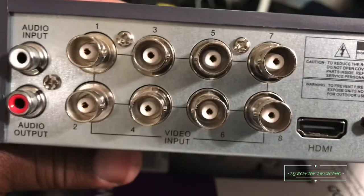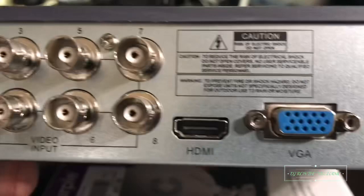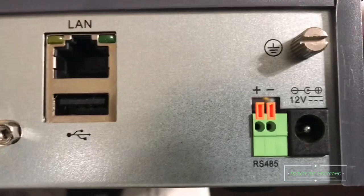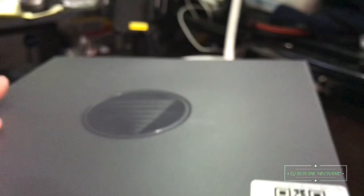Here is the back of the unit. You can see it has audio input, audio out, and these here are the inputs for the cameras. You got the HDMI output, a VGA, then the LAN port, USB underneath that, and here's the power.